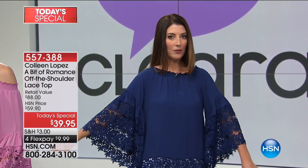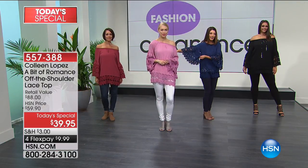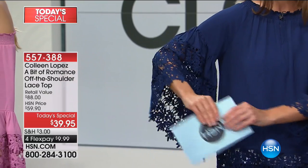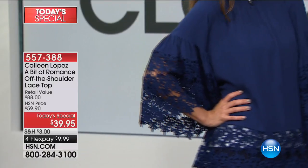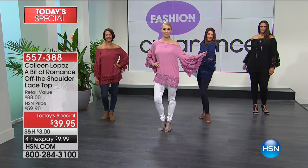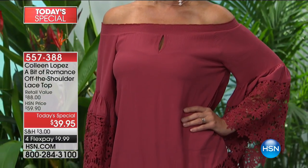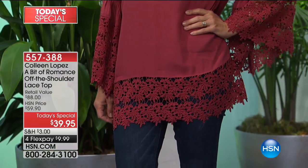It covers all your shoulders and arms - tons of room through the upper arm, not clingy at all. Every time you go out you're going to get a ton of compliments. If you're in New York trying to catch a cab and you stick that arm out, that taxi is going to stop for you real quick. It is beautiful.